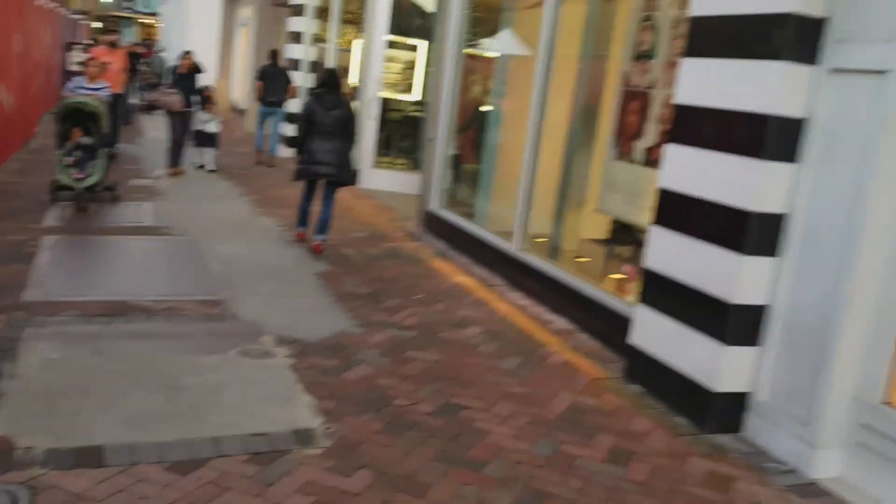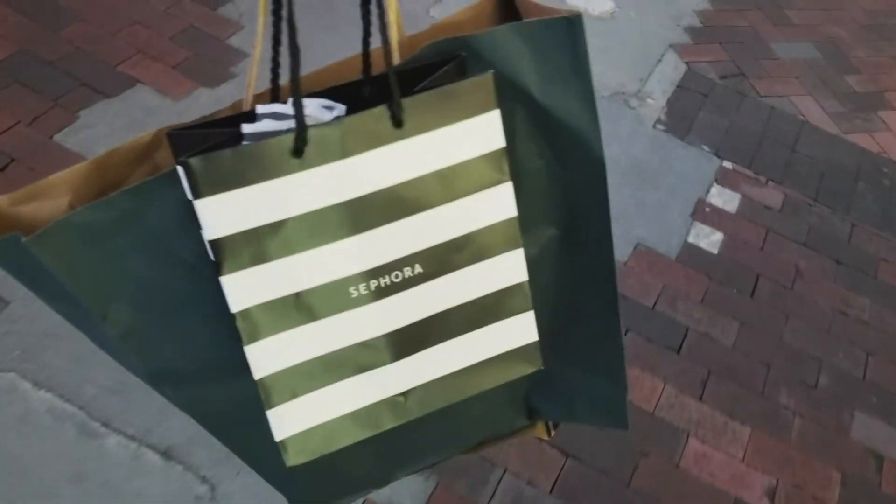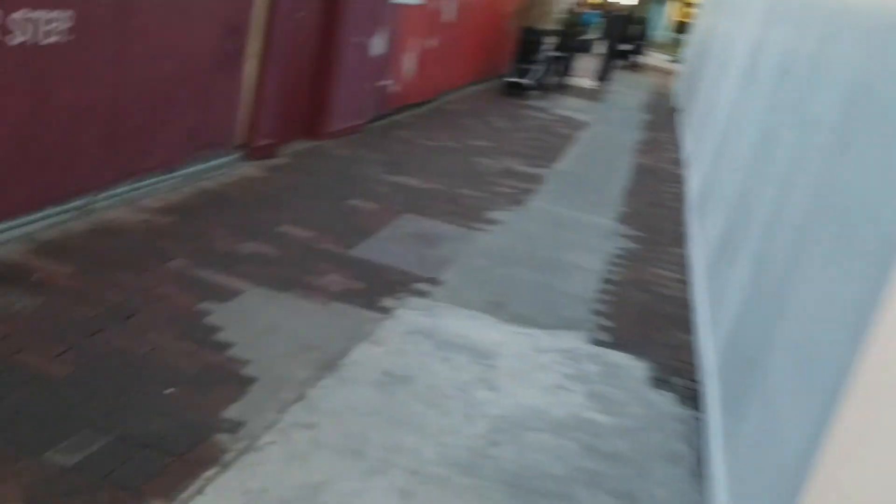I'm over at Sephora now. I just got the Fenty Beauty Stunna Lip Paint in red for my girlfriend. From my understanding it just came out, so I picked it up — it was only 25 bucks. The mall was kind of dead today, but it is a Thursday. I remembered it being more lively, but maybe that's because it was my first time here. I'm headed back to the Ford Fiesta.